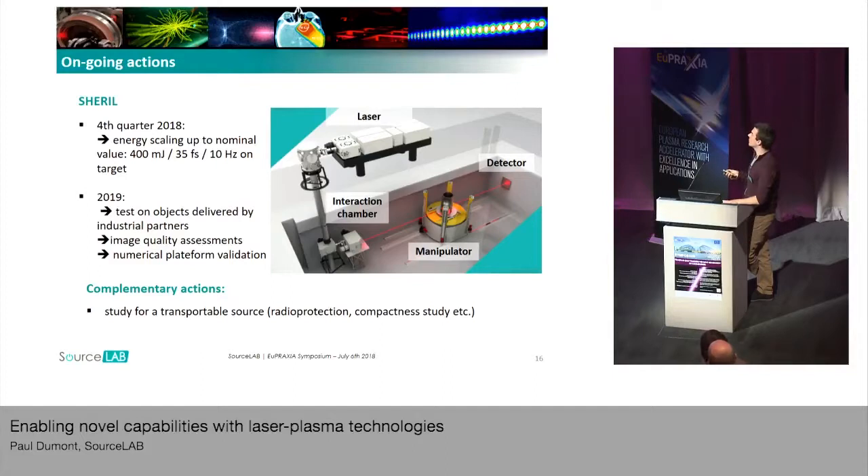To finish, I would like to talk about the future. We are almost ready to shoot — we are waiting for a last part in our laser chain. We are aiming, in the last quarter of 2018, to get the laser up to its nominal performance: 400 mJ, 35 femtosecond pulses at 10 Hz on the target. By 2019, we are hoping to do the first shots with real objects and take first images from objects given by industrial partners, getting the first experimental performance of our non-destructive testing platform and validating the numerical platform we built.